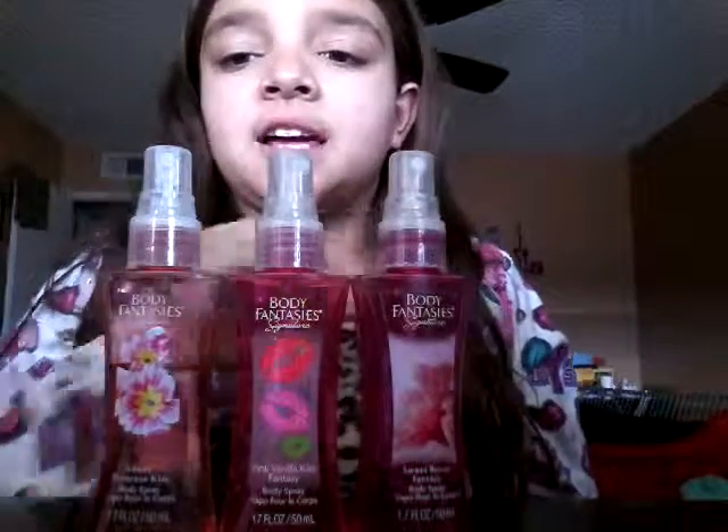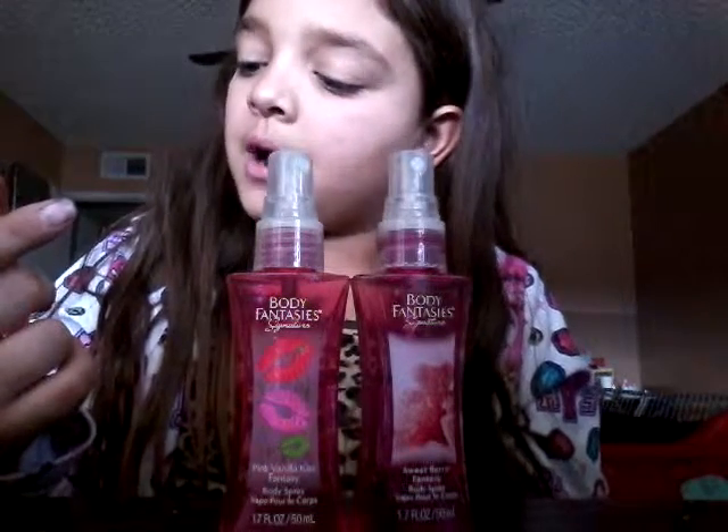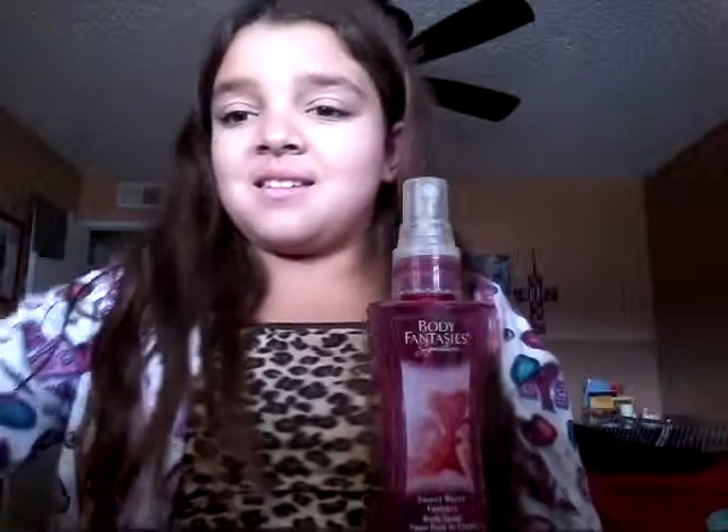I have a collection here and this one is Sweet Prime Rose Kiss. Next one is Pink Vanilla Kiss Fantasy, and it smells so good. The last one is Sweet Berry Fantasy.